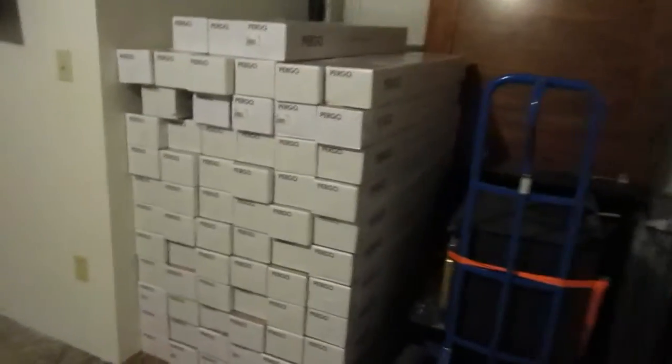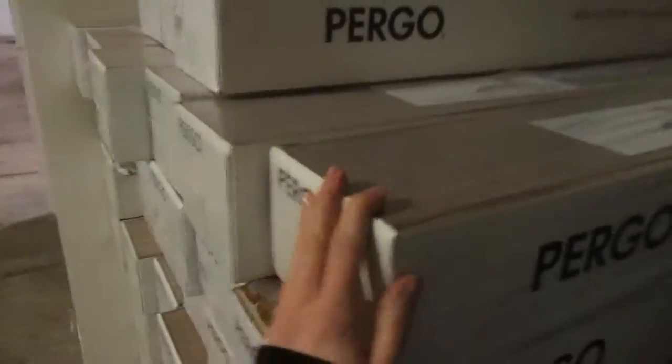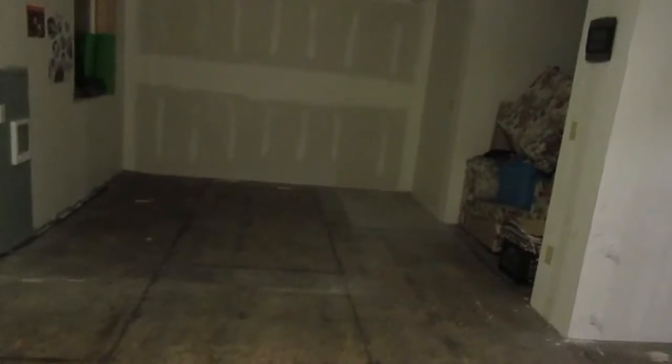Here's our pretty floors — it's Pergo Nashville Oak, I think that's the color. There's a lot of it. This is the living room slash whatever; the couch is all piled up in here along with the kids' toys and stuff.